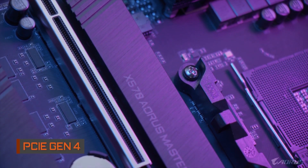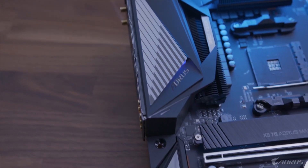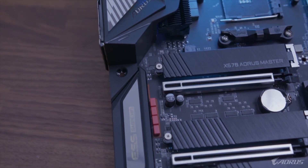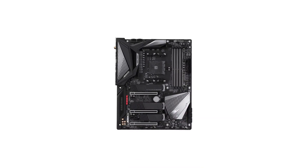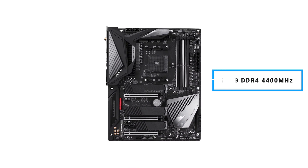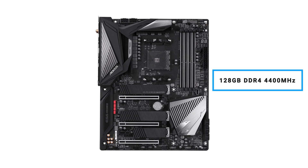This motherboard features a full PCIe 4.0 design, which delivers highly optimized performance and the flexibility demanded by power users and extreme gamers. With 4 RAM slots supporting up to 128GB of DDR4 at 4400MHz, the Aorus Master will not hold you back.